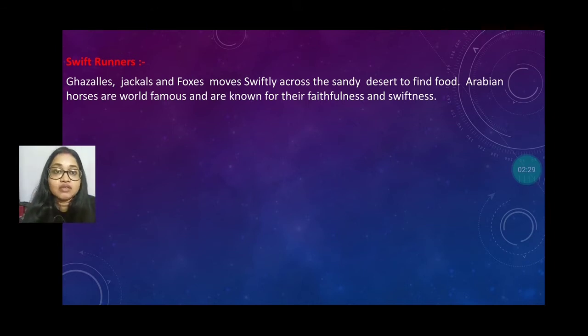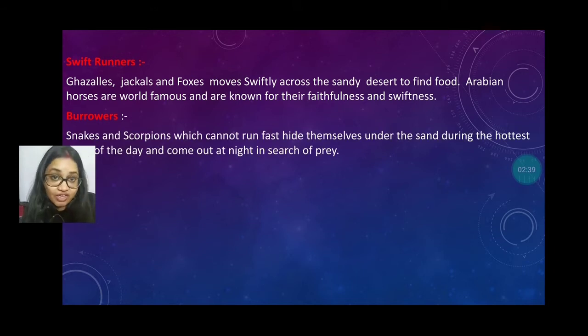Arabian horses are world famous and are also known for their faithfulness and swiftness. The burrowers are those who live in holes underground. Snakes and scorpions, which cannot run fast, hide themselves under the sand during the hottest time of the day and come out at night in search of their food.